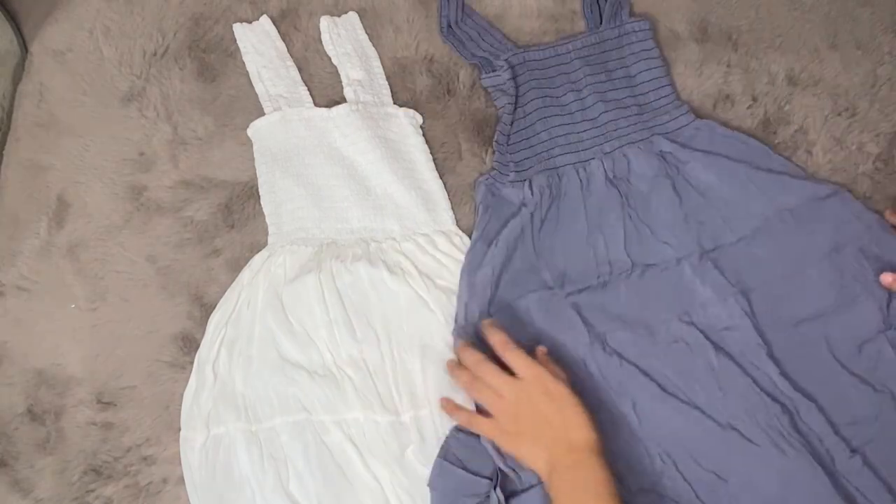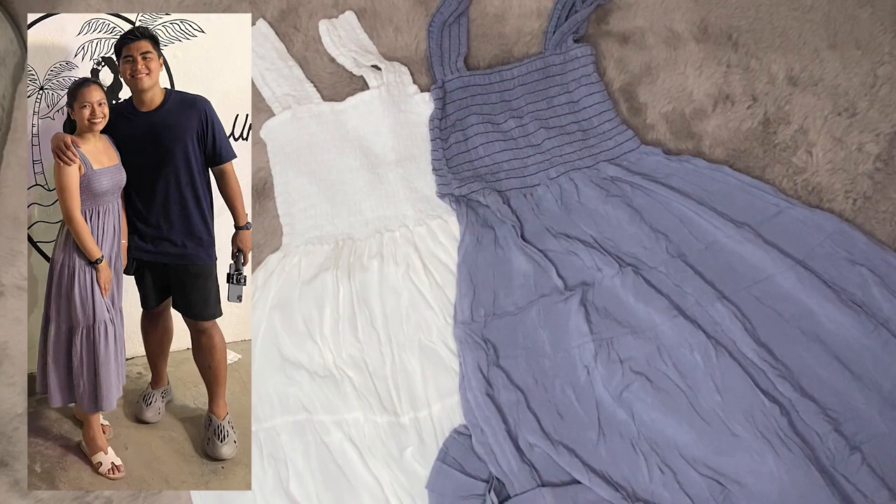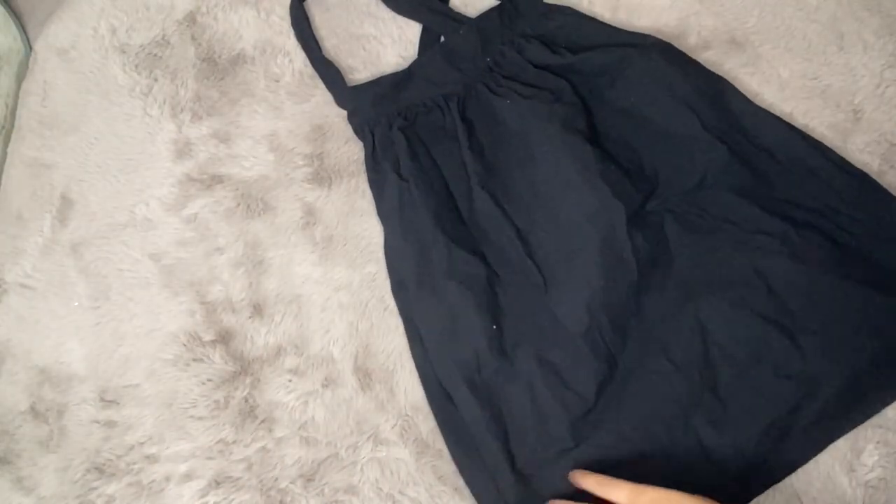Next, long summer dresses. The fabric, the fit, the color — everything is beautiful. The chest area is garterized, so it nicely gives the illusion of having more bust.